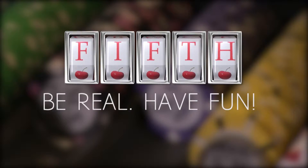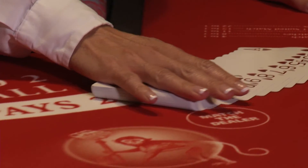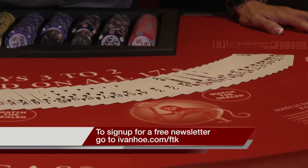And number five, be real, have fun. Just come in, have a good time, and play. If you like one game, you stick to that game. If you don't want to play that game anymore, there's plenty more games to try. There's no such thing as a sure bet, but odds are you're now ready to try and break the bank. I'm Jessica Sanchez reporting.